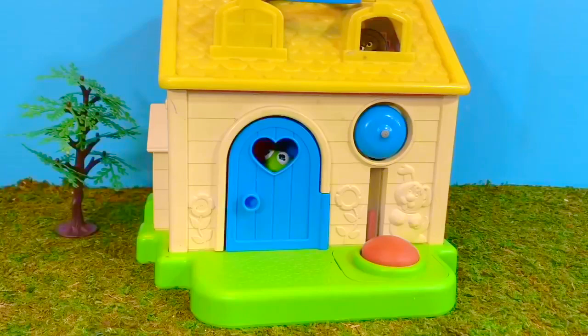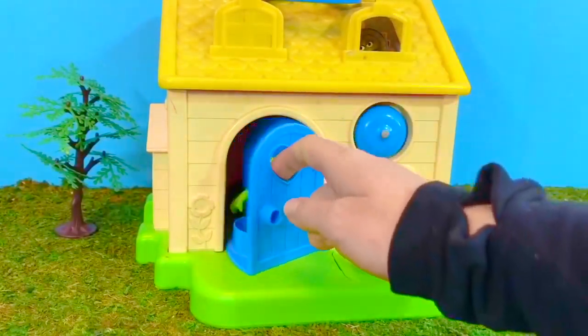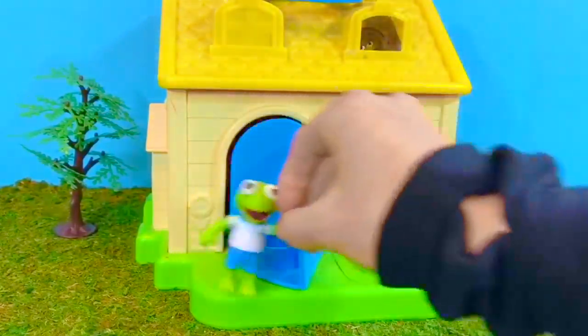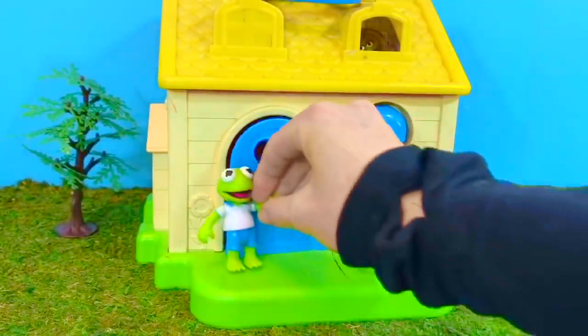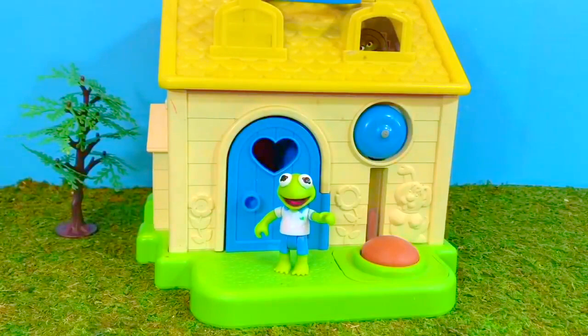Hello and welcome to Tiny Treasures. We are back at our Fisher Price house. Let's see who's home today. Pull open the blue door and it's Kermit from the Muppets. Hi Kermit. Where are all of your friends? Call them out. We want to see what's in the garage today.